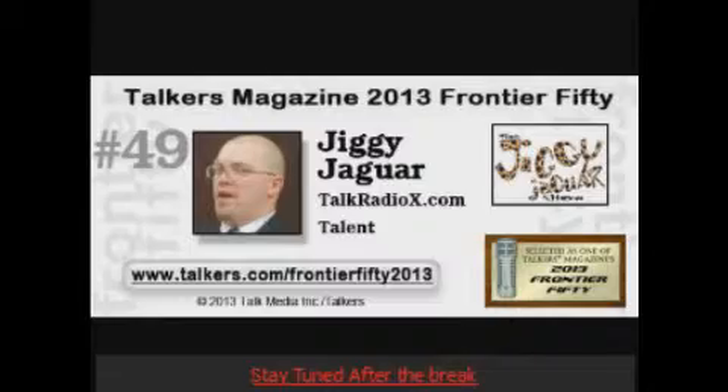Hour number two starts just like hour number one. It is the Jiggy Jaguar show — coast to coast.